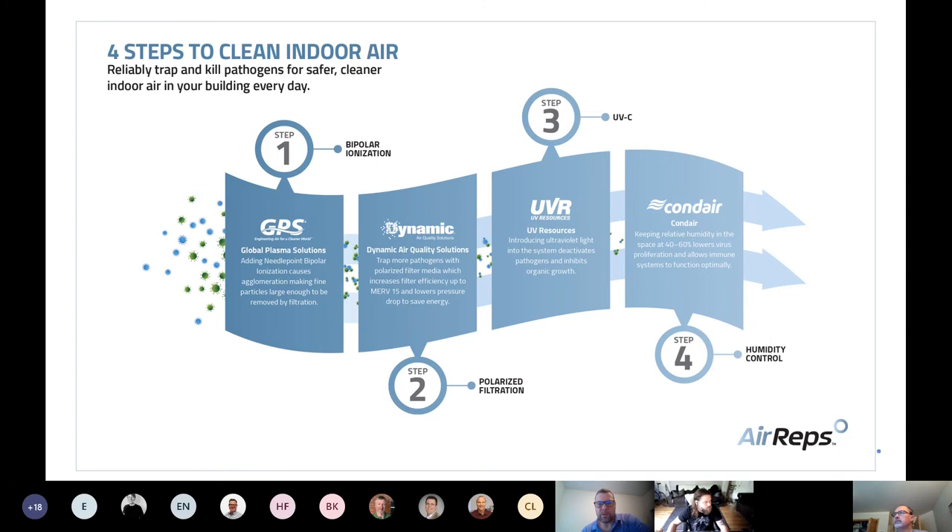ASHRAE also recommends UV. UV has been traditionally used in hospitals, typically on the cooling coil. It treats biofilm on the coil, which protects your heat transfer — it's an energy saver because it keeps your coil clean. It can disinfect the air, but you'd need to juice it up — two times or more — before it starts to burn the cell wall of the microbes. The tricky part with UV is bulb replacement — you really have to do it annually, and that can get expensive. Dynamic, GPS, and UV lights can all be monitored through a BAS and analyzed through CopperTree.